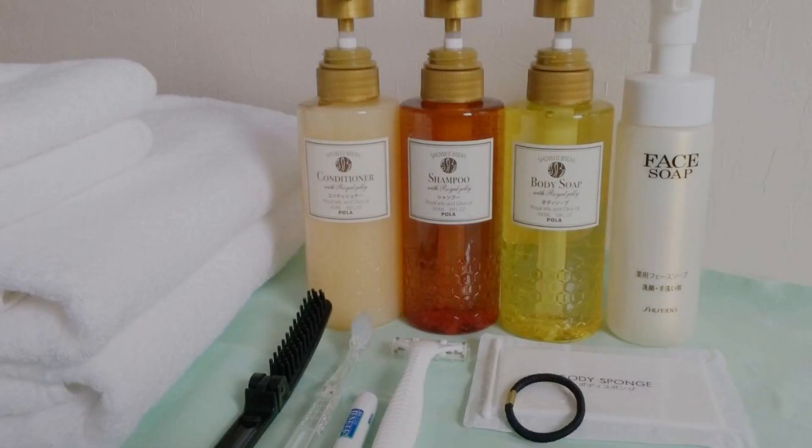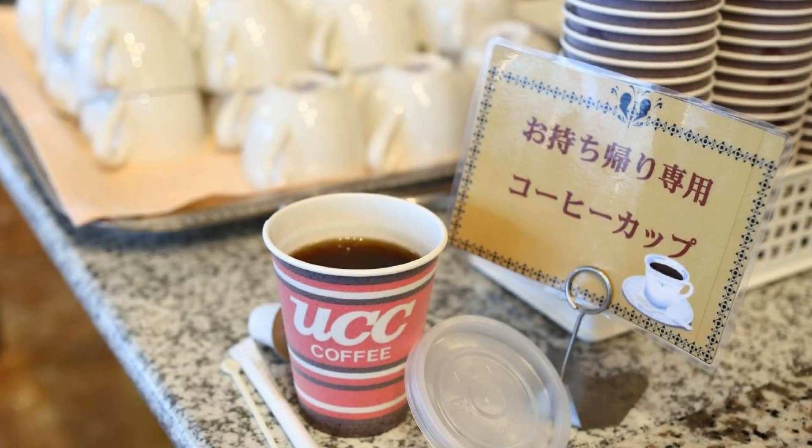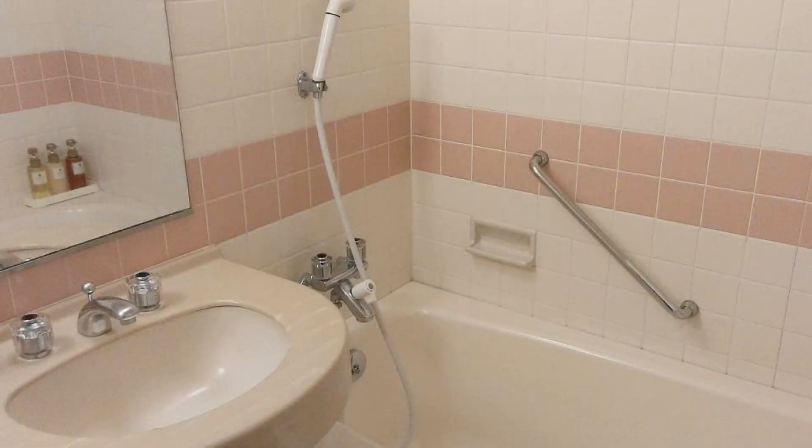Its review rating is 7.4, which is good. The check-in time of this hotel is 3 pm and the check-out time is 11 am.